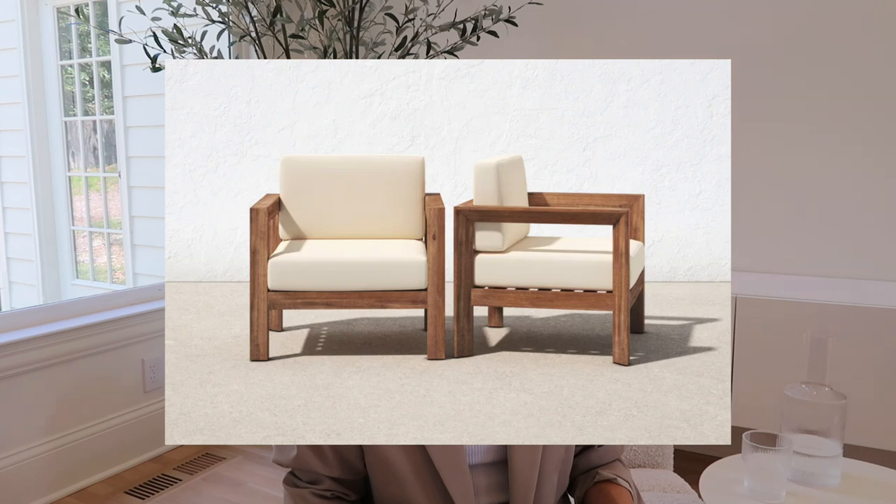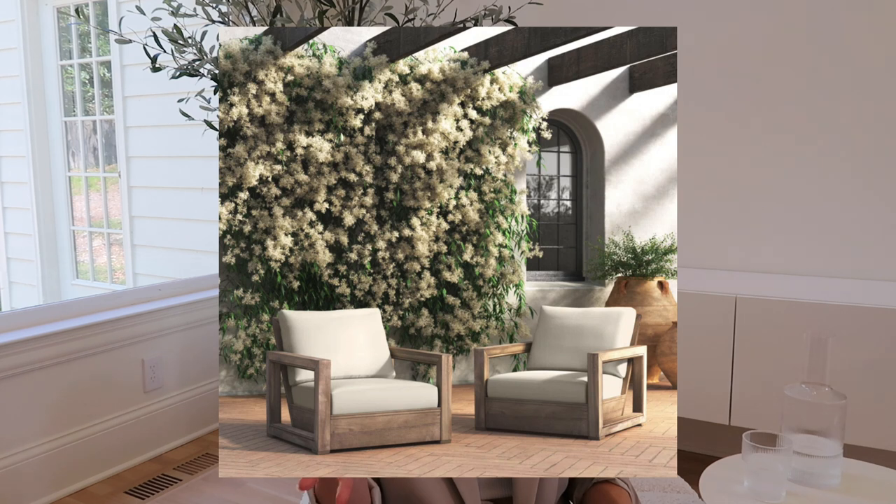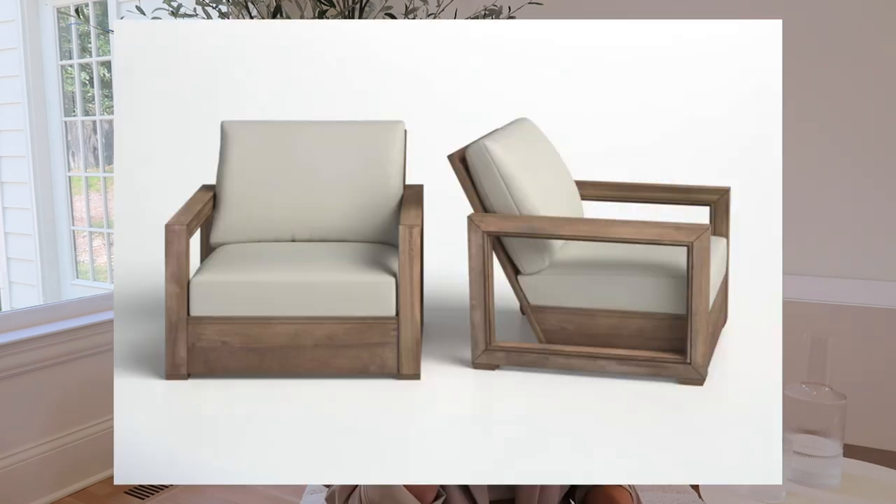First is the Isis outdoor lounge chair — it comes in a set of two for $500, which is saving money in my opinion. They look substantial and similar to the restoration hardware vibe I've been really into. The next one is the Donnie outdoor lounge chair — same style as the set I showed earlier. It's a set of two club chairs and they look really cool. I like that the back reclines just a little bit, which seems like it would be more comfortable.